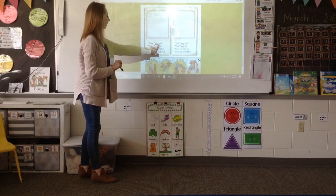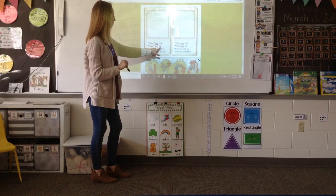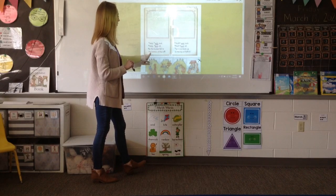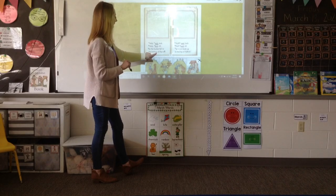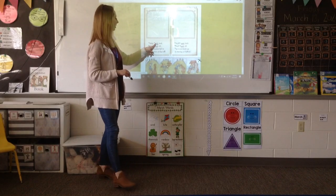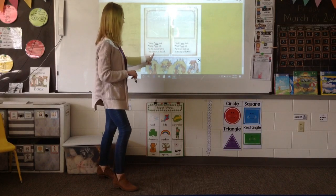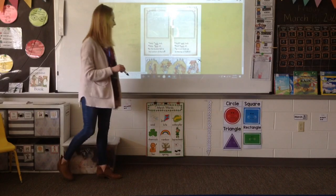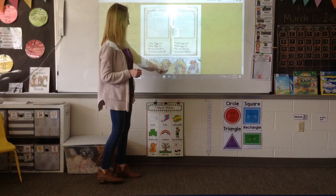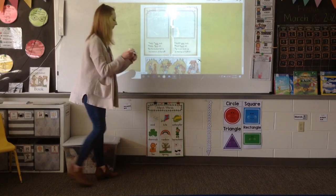Let's read the next page. Help said Jack, help said Jill, as the bucket fell to the bottom of the hill. Uh-oh! Let's read that again: help said Jack, help said Jill, as the bucket fell to the bottom of the hill. What picture goes with that page? Probably the picture of Jack and Jill falling and the bucket falling to the bottom of the hill — go ahead and put that picture right here.